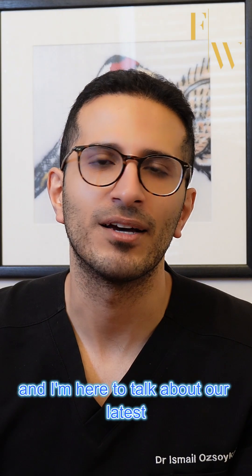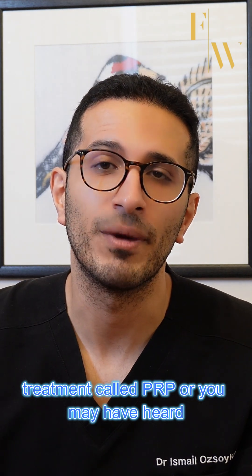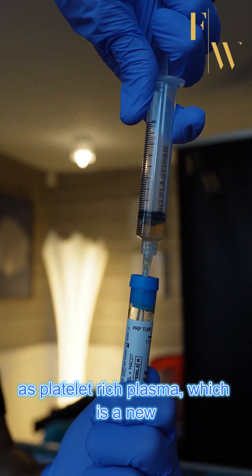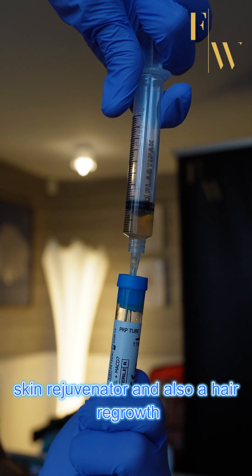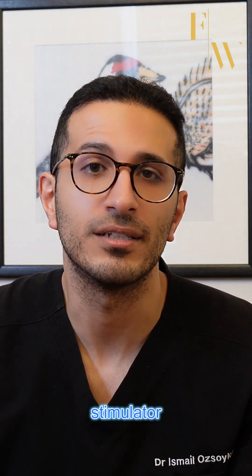Hi, I'm Dr. Ismael and I'm going to talk about our latest treatment called PRP, or platelet-rich plasma, which is a new skin rejuvenator and also a hair regrowth stimulator.